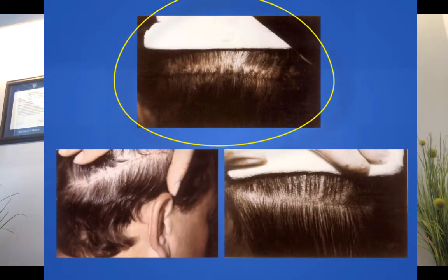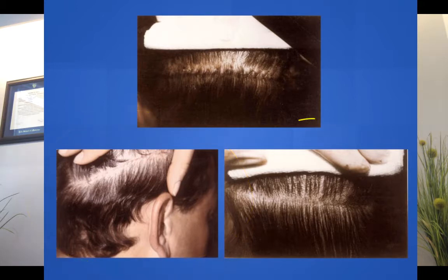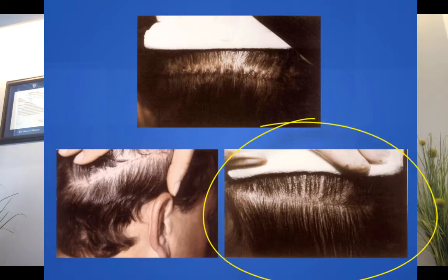It looks like a cut that's been sewn up; your hair falls over it so you can't see it even right afterward. Eight to ten days later, when the sutures come out, 95–98% of patients have very fine scars that heal just like that.